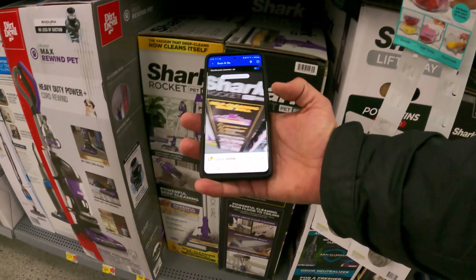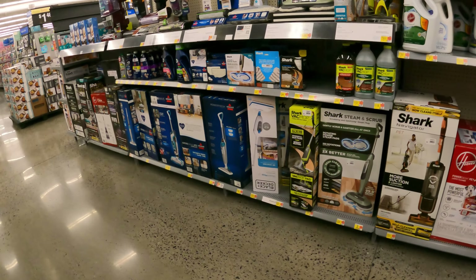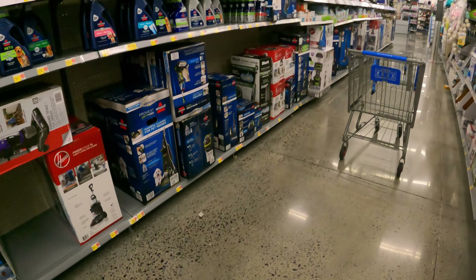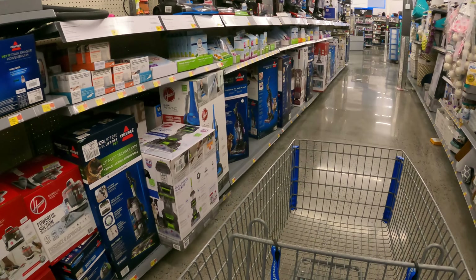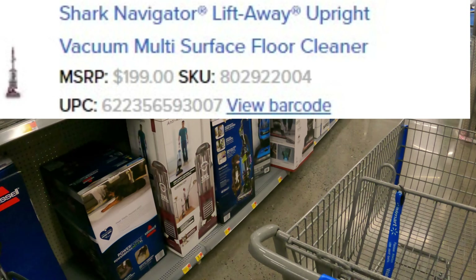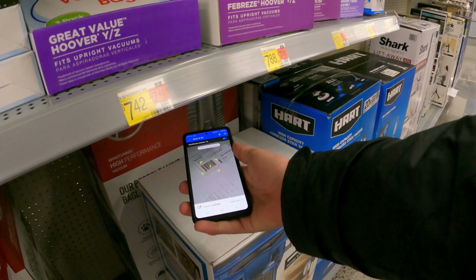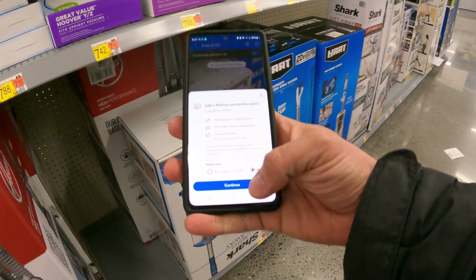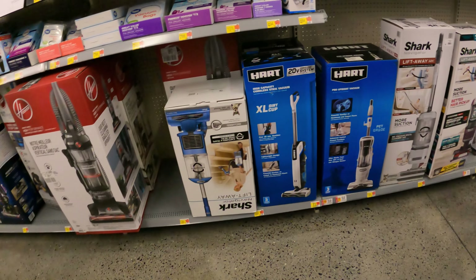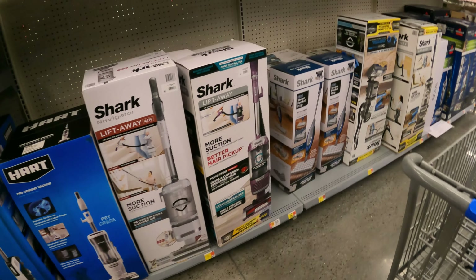Curious about this Shark Rocket Pro right here — $169 full price. Now let's check in here for that vacuum from the last episode, the Shark red one in the smaller box. I see a red one up here but this is not it. This vacuum should be $97, which is a good price for a vacuum — but this one scans at $178, a different one. There are one or two out there ringing up at that $97 price point.